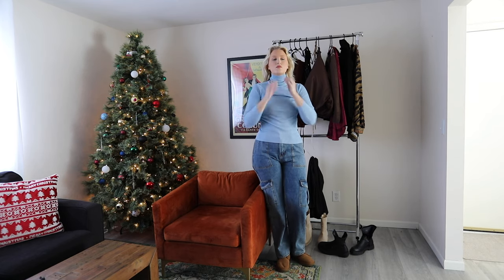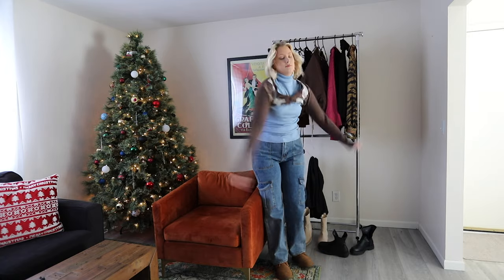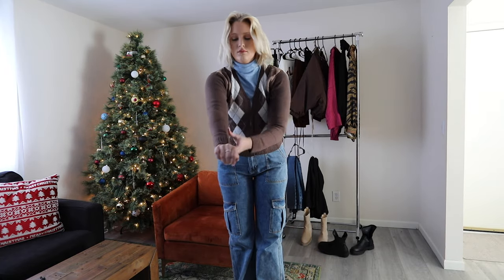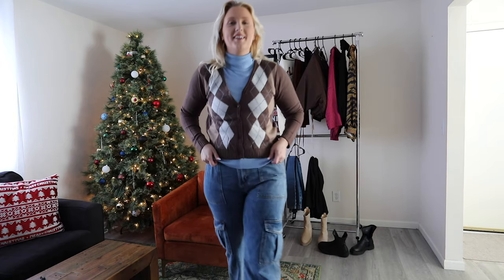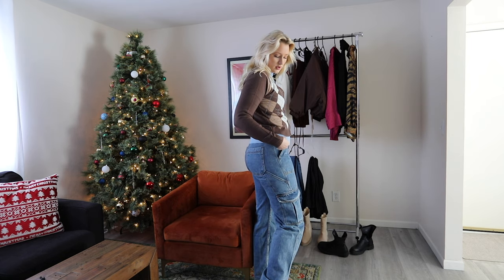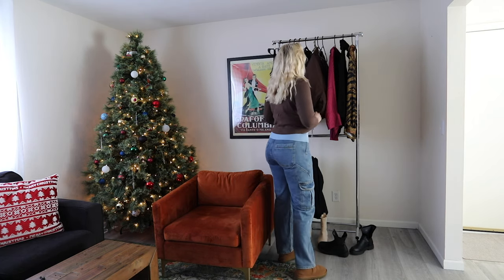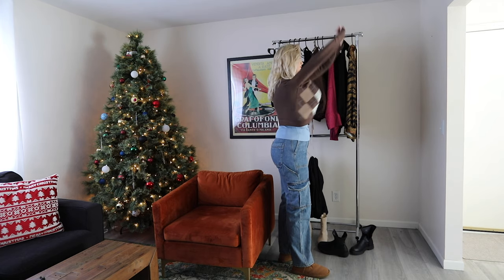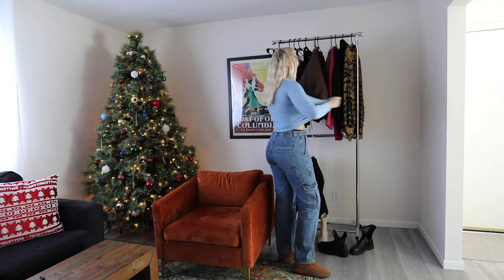Switching it up a little, I'm wearing the Tara Turtleneck Sweater in light blue — only $10 without a discount! On top of that I'm putting the Straight A's Cardigan in brown, which has a little hint of blue that matches the turtleneck perfectly. How cute is that? Kind of preppy but not really — the cargo pants play it down and give it almost an early 2000s vibe. I love it. The tight turtleneck fit with those baggy pants is so flattering on my figure.